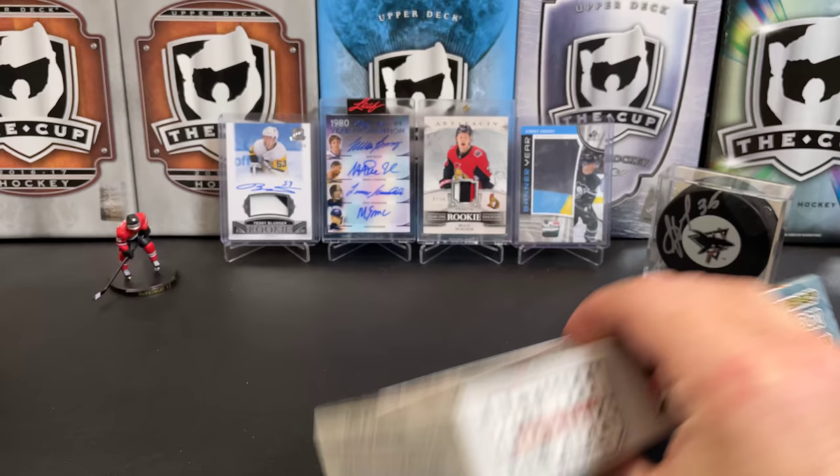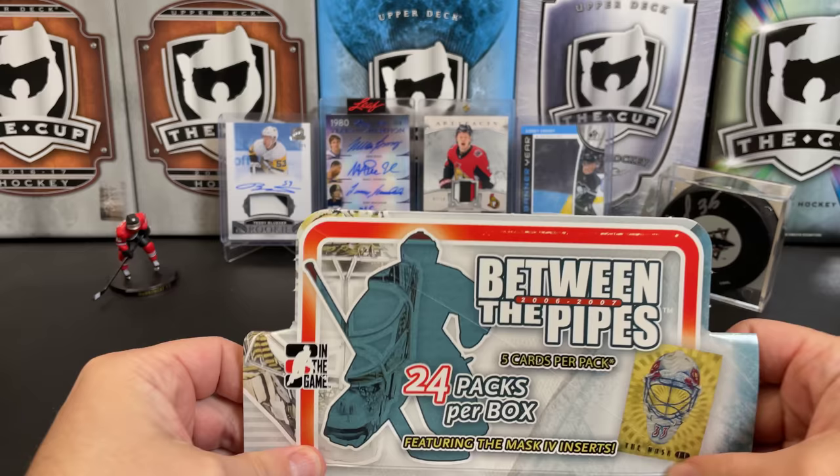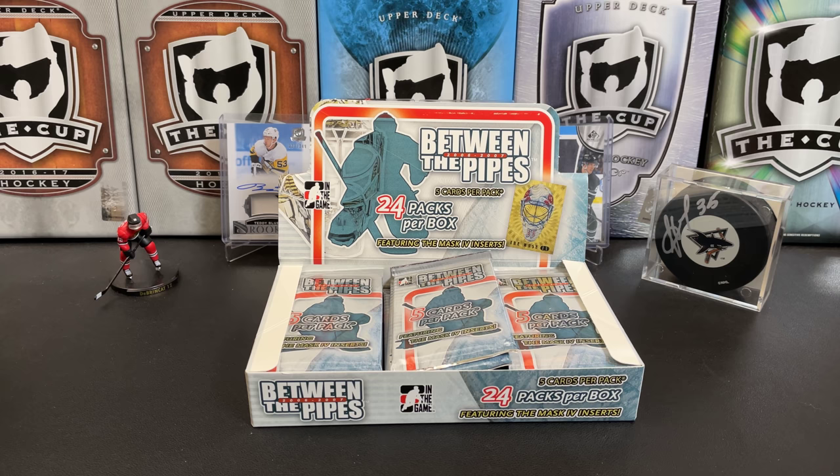This set is kind of divided into sub-sets like Future Stars, and there's a great sort of variety in here with a bunch of little sub-sets that make up the whole set. But it's all goaltenders, which is why it's called Between the Pipes. Let's get between the pipes and open up these packs.